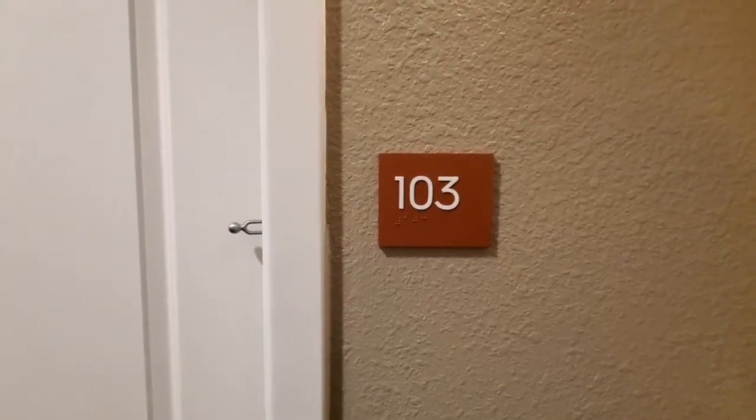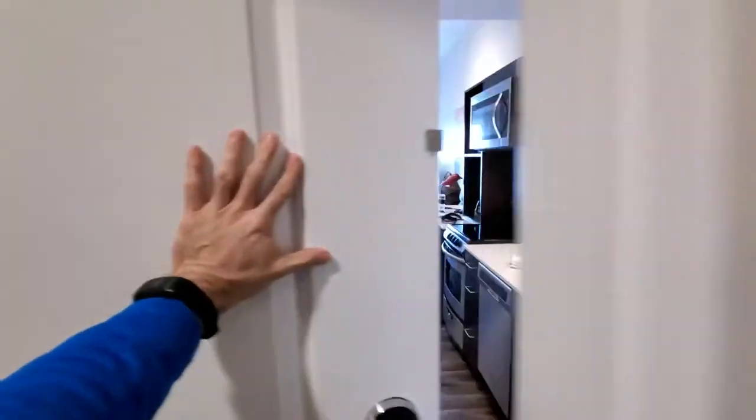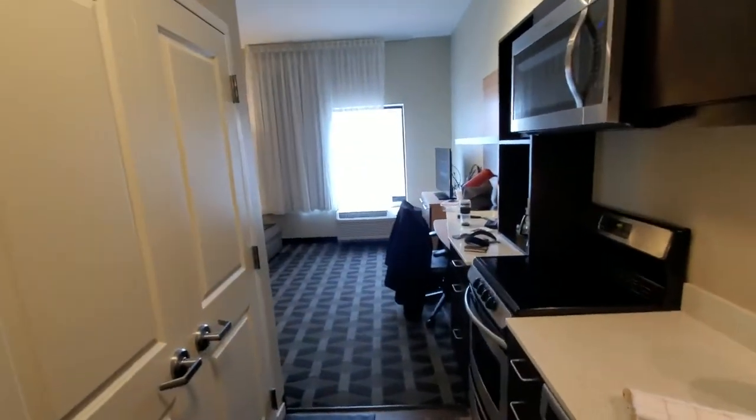Here we go — the TownePlace Suites, Hopkinsville, Kentucky, room 103. Let the room tour commence.